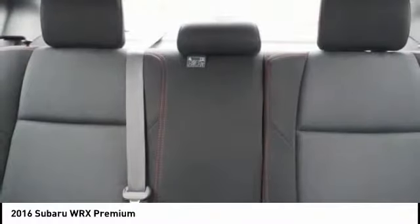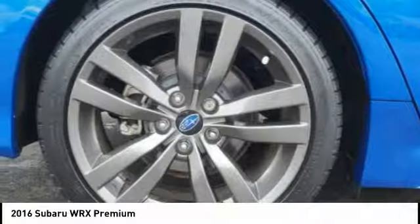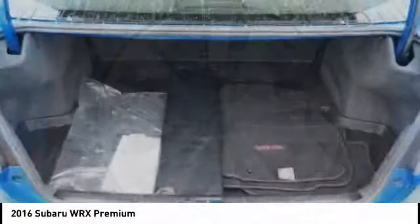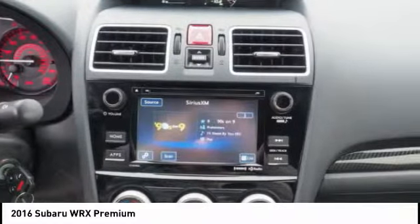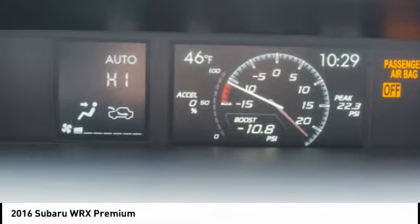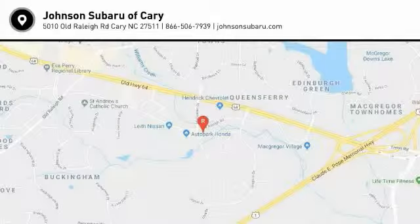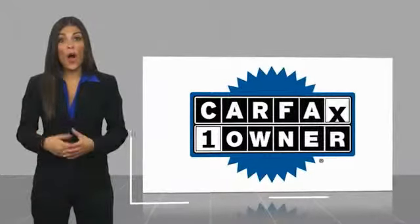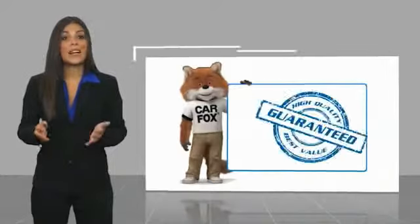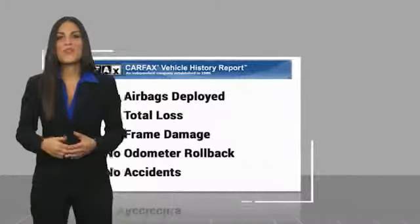Come see the car for yourself. This is a one-owner vehicle with a CARFAX vehicle history report. Be sure to find a complimentary copy of this report online or contact the dealership. This vehicle qualifies for the CARFAX buy-back guarantee.